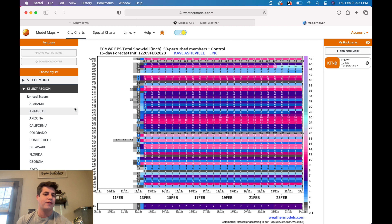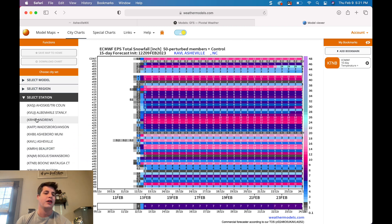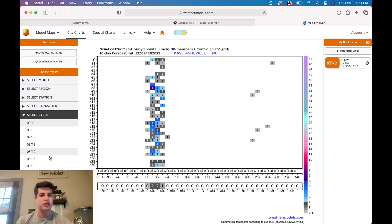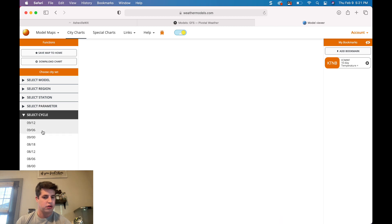Let's look at the GFS ensemble to compare and give a sense of what we're looking at. As meteorologists, we take all of our data, compare it, and come to a general consensus of what will be possible. The GFS is a little bit lower — showing more four-to-six inch totals, with one member showing over a foot for the Asheville Airport. The GFS only has 30 ensemble members, so it doesn't get as many lines.